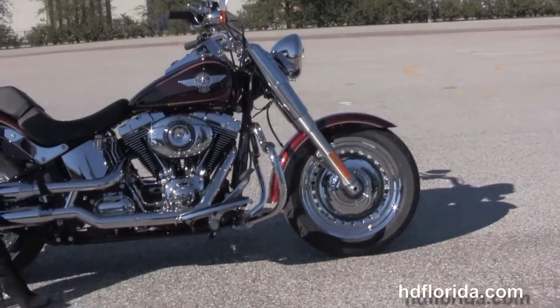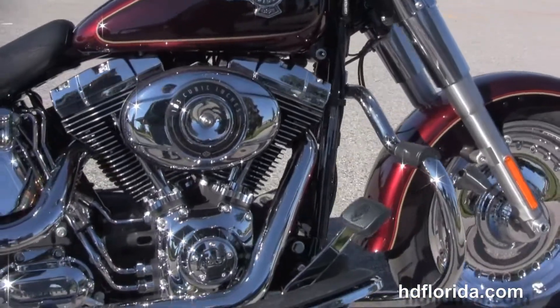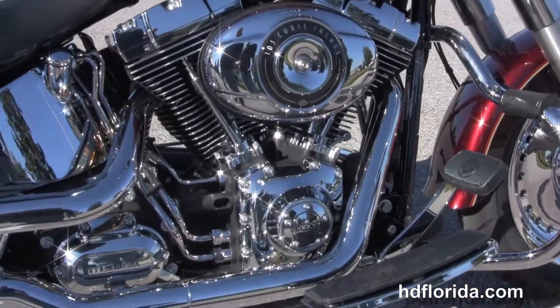The Fatboy starts out front with the bullet hole style chrome disc wheels. We move back to the upgraded chrome mustache engine guard and full size rider floorboards.